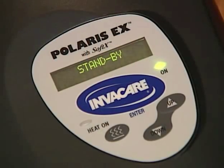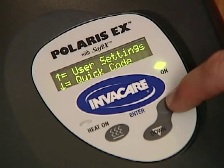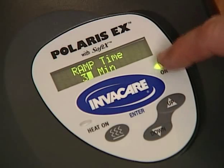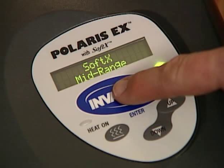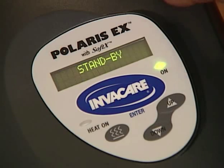SoftX is a patent-pending technology that makes breathing with CPAP easier and more comfortable. You can select from 3 SoftX settings to find what is most comfortable for you. To change the SoftX setting while in standby mode, press the Up button for approximately 4 seconds, then press the Up button again to select User Settings. Press the Enter button until SoftX is displayed. Press the Up or Down button to scroll through the available SoftX settings: Minimum, Midrange, Maximum, or Standard CPAP — SoftX is off with this setting. Press the Enter button to accept the new SoftX setting. Press the Up button to confirm any changes that have been made.